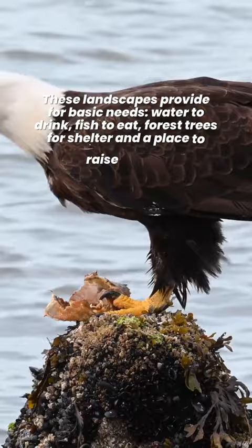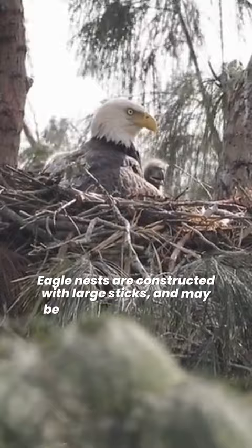Eagle nests are constructed with large sticks and may be lined with moss, grass, plant stalks, lichens, seaweed, or sod.